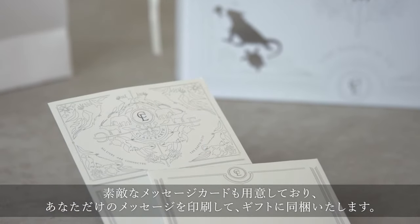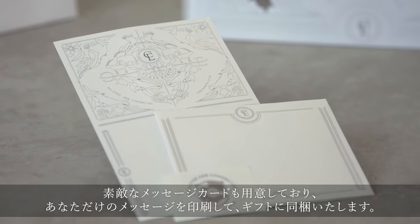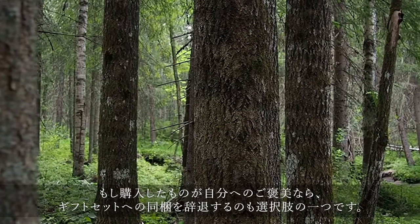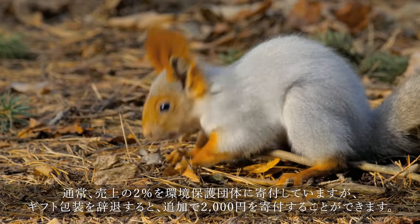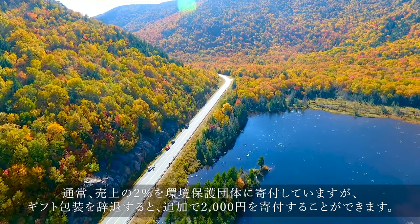A message card is also available. We'll print your message and include it with the gift. If your purchase is a reward for yourself, you can decline to have it included in the gift. We normally donate 2% of sales to environmental groups, but we can donate an additional 2,000 yen if you decline gift wrapping.